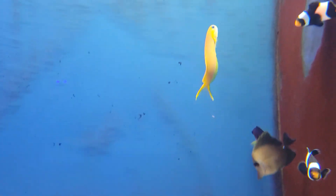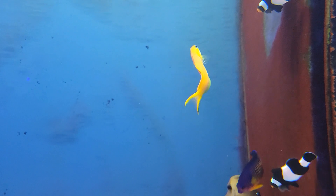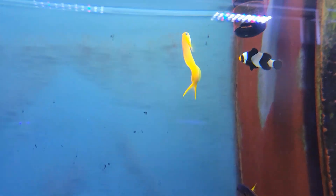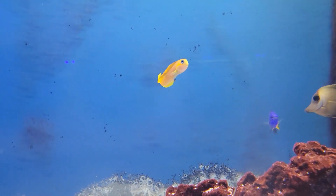Speaking of another perching fish I absolutely love, we've got a good handful of these gorgeous Midas blennies in right now — beautiful, active, but also sometimes adorably perched up on your rocks. These guys just make for an absolutely fun addition to any tank.